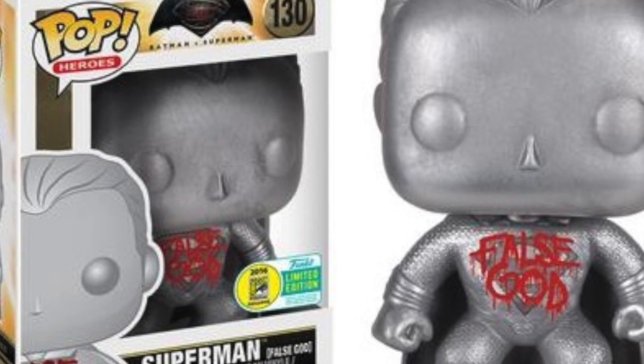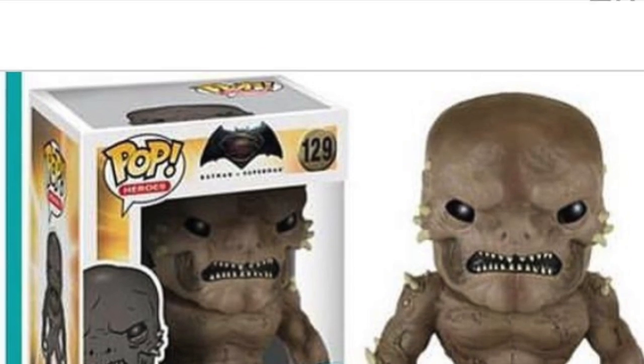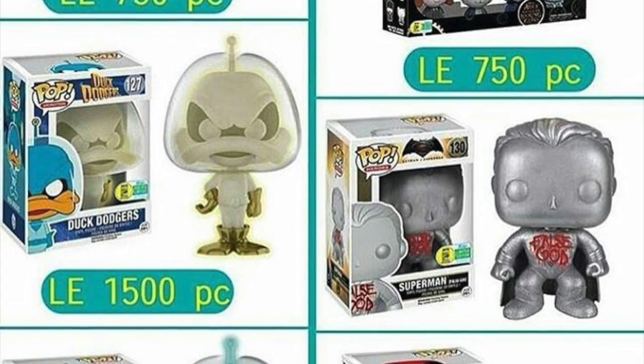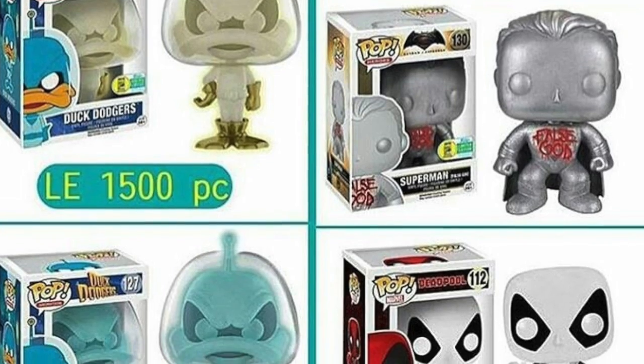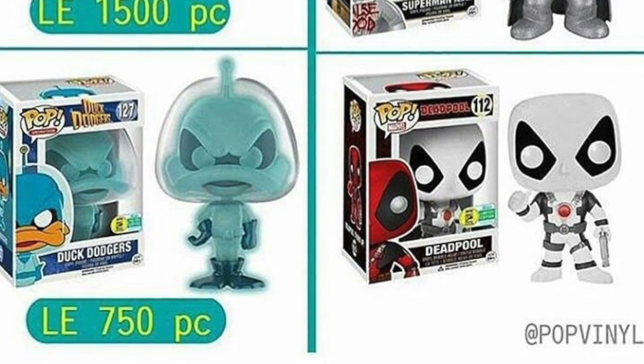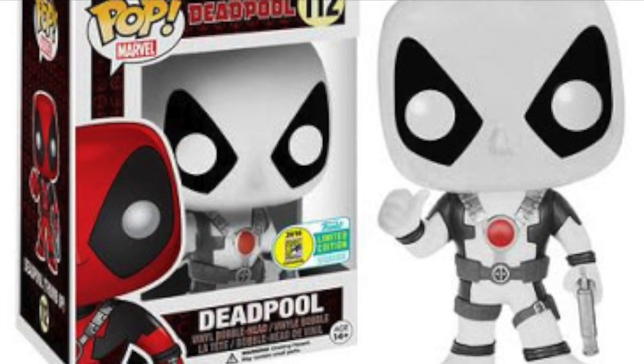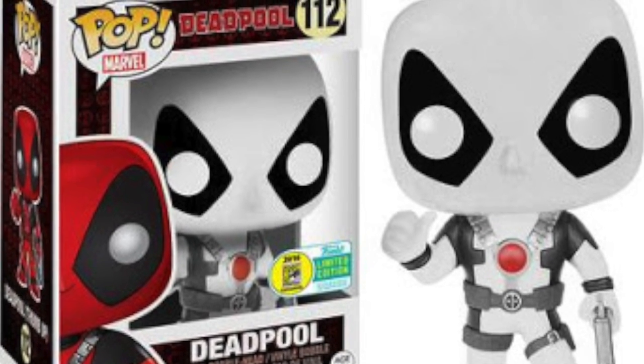Another Batman v Superman is Doomsday. Look at this — this is so awesome. That's one I definitely want to pick up. Another one are these exclusives they have here, a bunch of different exclusive ones: Duck Rogers, the Superman one, the White Deadpool. Look at the Duck Rogers one — they're only limited to 750 pieces. Got this White Deadpool right here, which is very cool.